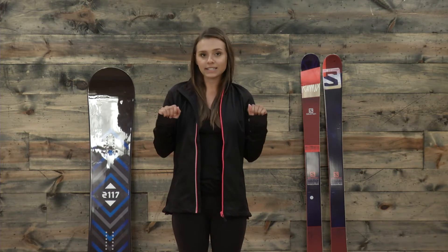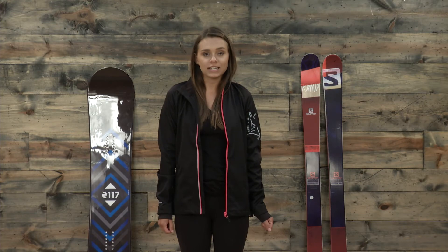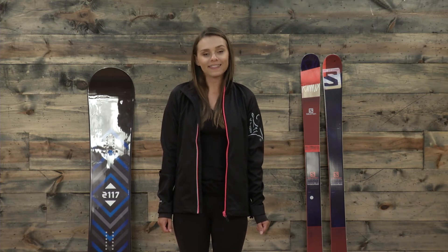It also has wrist gaskets to keep a little bit of snow and cold out as well. You can purchase the Calix XC ski jacket from 2117 of Sweden at thehouse.com.